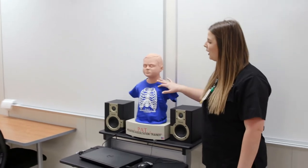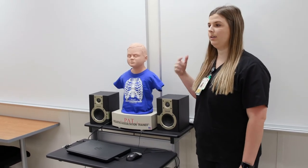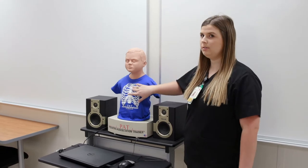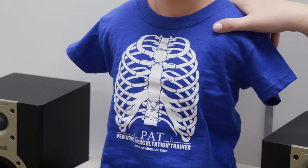Here we have our PD heart and lung sound mannequin. It connects to the computer, so you're able to select whatever heart or lung sound you want to listen to, allowing you to recognize it in the clinical setting. For example, on the computer you would select a wheeze and the patient would begin to wheeze. You place your stethoscope on the chest and you can hear the sound, so you're able to recognize it again in the clinical setting.